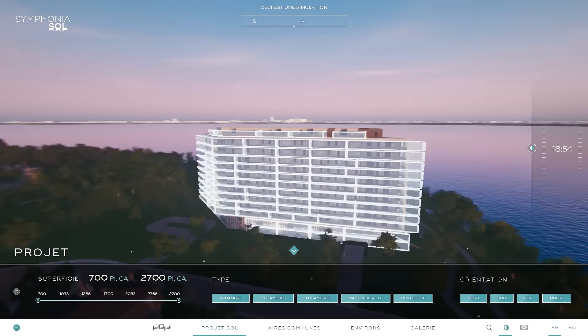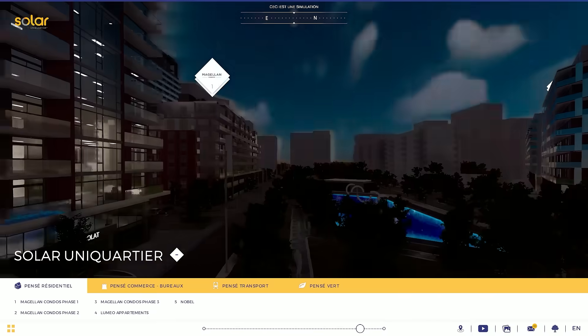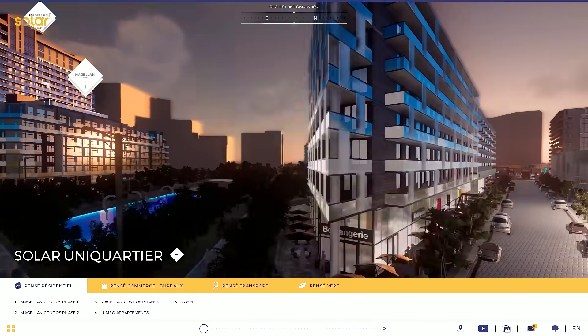These tools significantly impact sales by shortening the buying cycle. Impress prospective buyers and make it evidently clear what they're about to invest in.